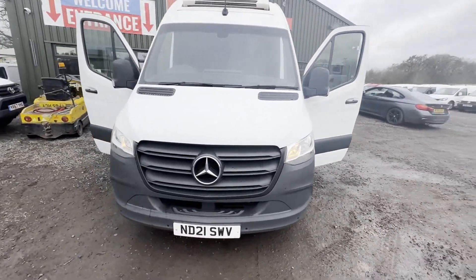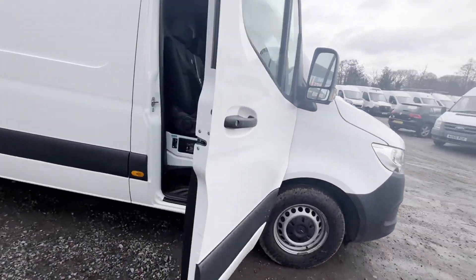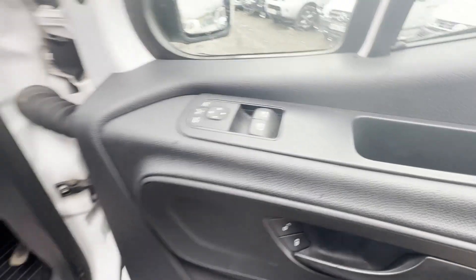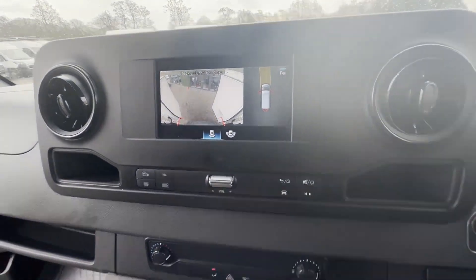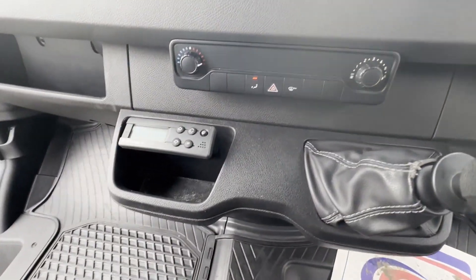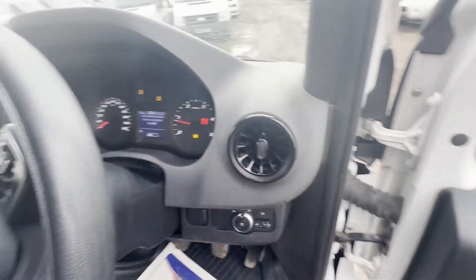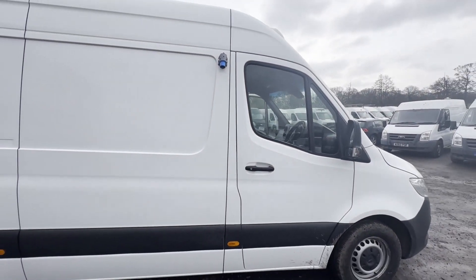2021 Mercedes-Benz Sprinter 317 CDI L2 diesel rear wheel drive 3.5T H2 progressive van body, white fridge van. Mileage: 180,833. Engine: 1950cc, 654 MU5 170. Transmission: six-speed manual, rear wheel drive.